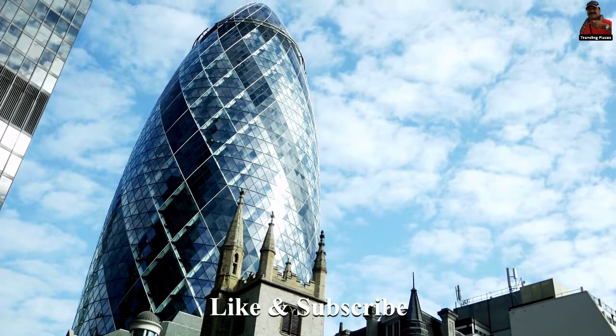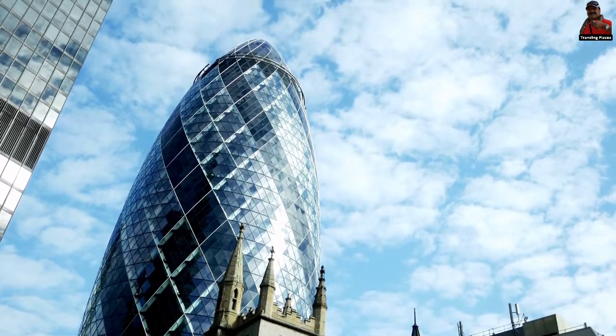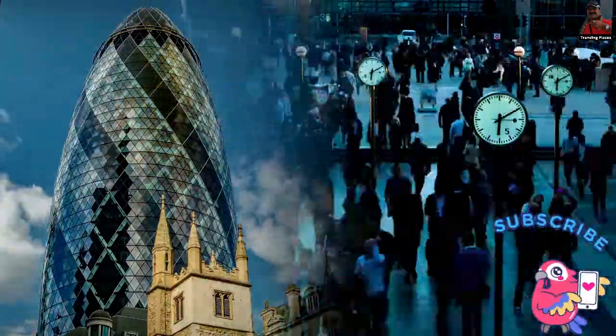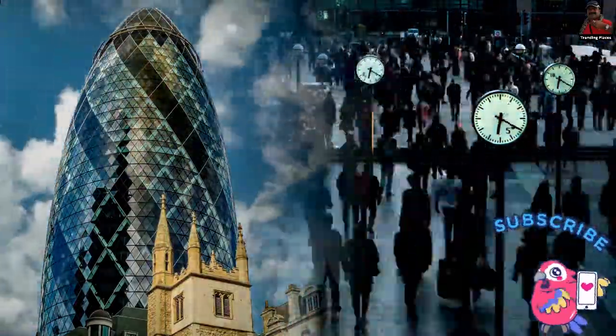The Gherkin is now largely used as an office building. Many significant corporations, like Swiss Re and some Sky News offices, have their headquarters here. Today, some of the most popular television and radio shows are filmed here or nearby.